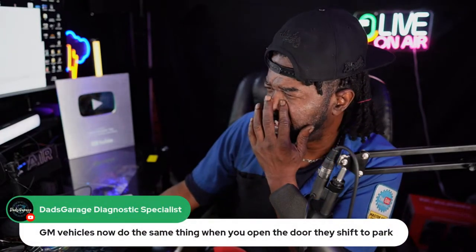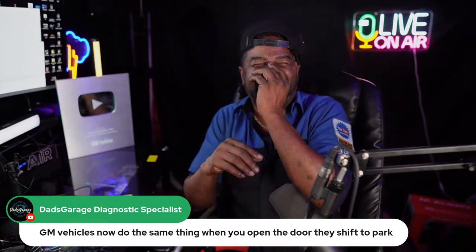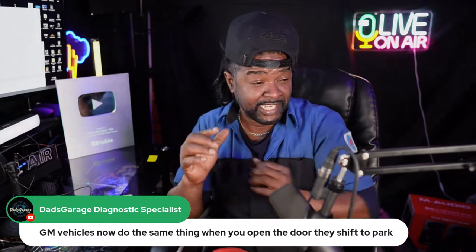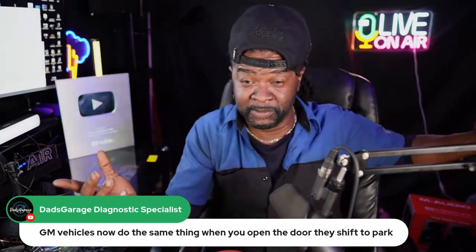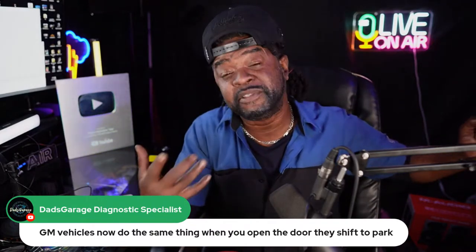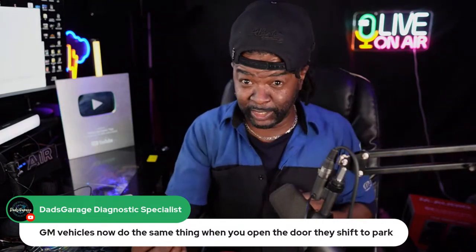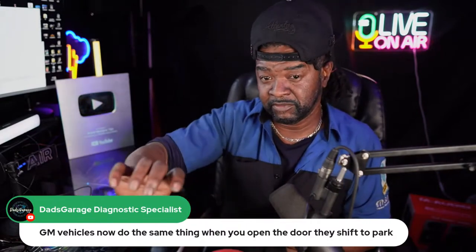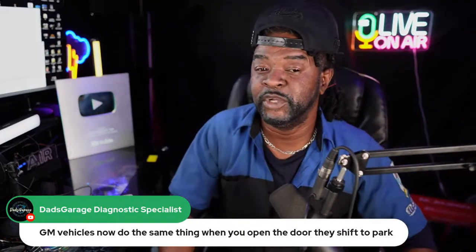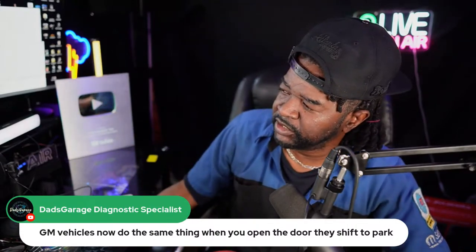GM vehicles now do the same thing — when you open the door, the car goes into park. That freaked me out the first time it happened at Dad's Garage. I opened the door to check the alignment and thought I broke the car — it just banged into park. I closed the door, turned the car off and on, thought it was a fluke. Put it back in gear, slowly drove forward, opened the door again — same thing. We had just flash-updated that car.